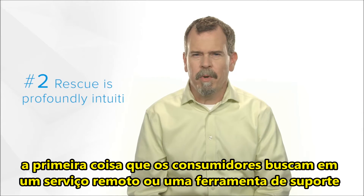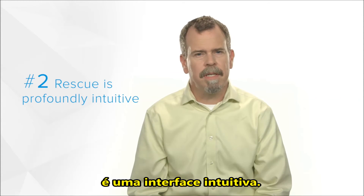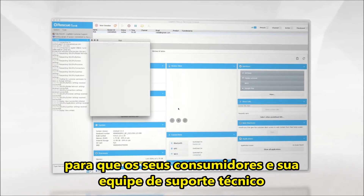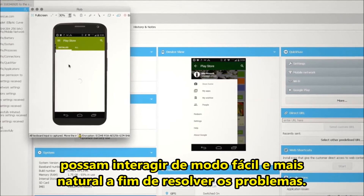Two, the number one thing customers are looking for in a remote service or support tool is an intuitive interface. It had to be what we like to call profoundly usable, so your customers and your tech support people can interact more easily and more naturally to resolve their issues.